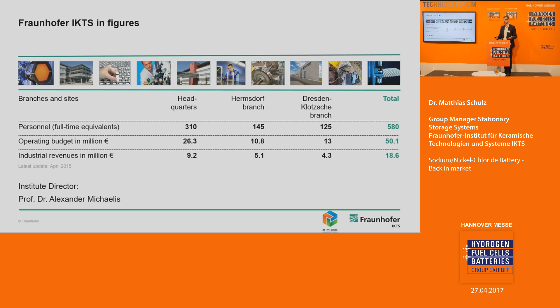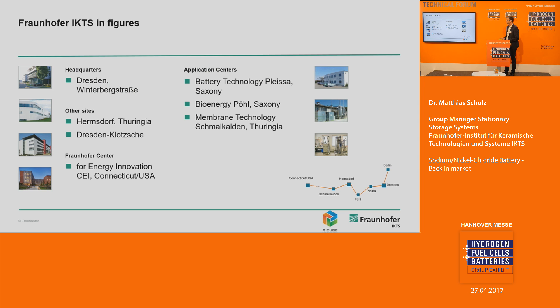What are we doing? As the Institute for Ceramic Technologies and Systems, we develop ceramic technologies, ceramic components, materials, and applications across every field you can imagine. You would be surprised to look into your car and see how much ceramic is inside.